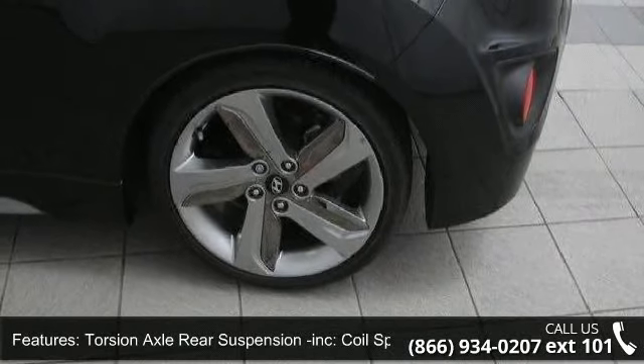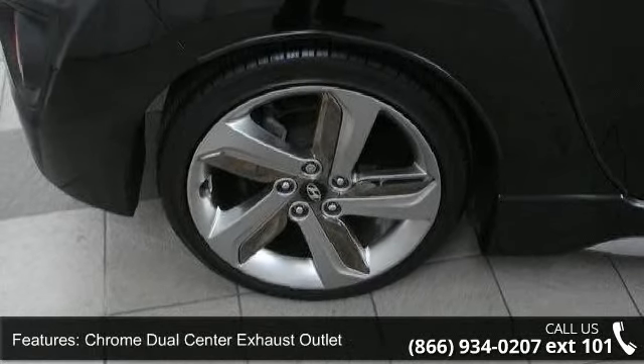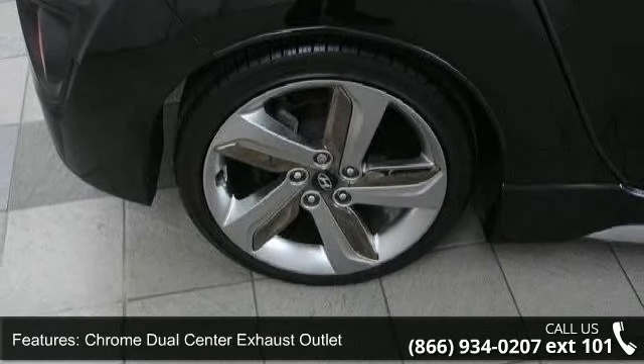18-inch alloy wheels, body color rear spoiler, LED high-mounted stop lamp, ground effects kit, front fog lights, and rear LED taillights are all included.